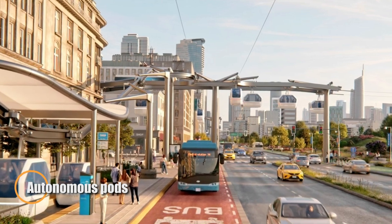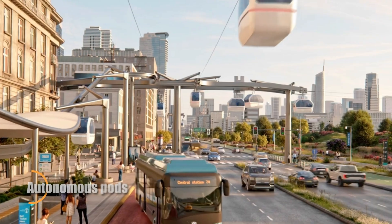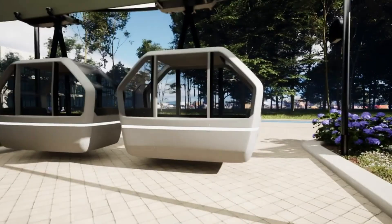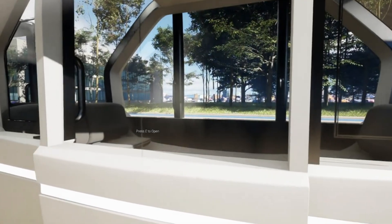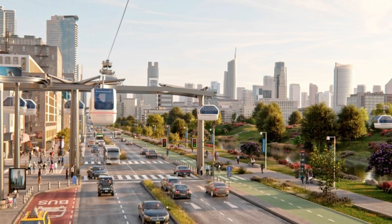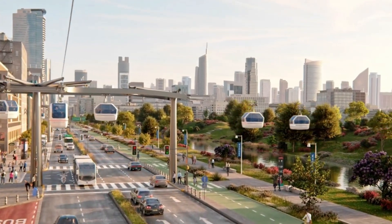Autonomous pods are changing the way we think about transportation. These electric, self-driving vehicles use advanced technology to move without a human driver. Powered by eco-friendly electricity, they help reduce pollution while offering a smooth, efficient ride, making them perfect for busy cities and a sustainable way to get from place to place.